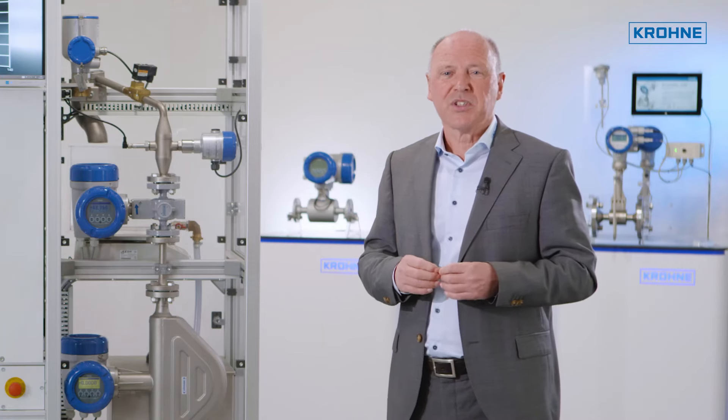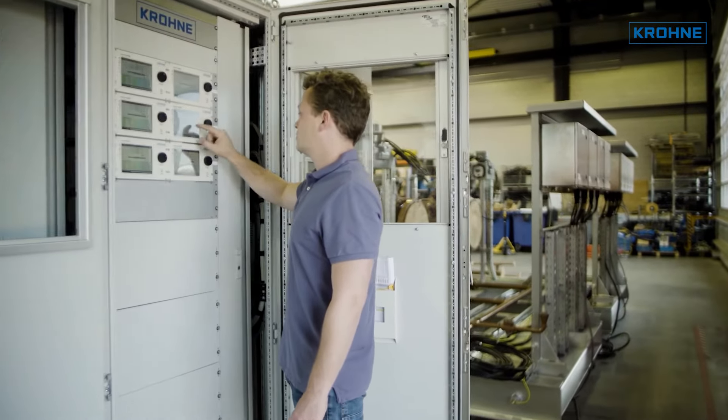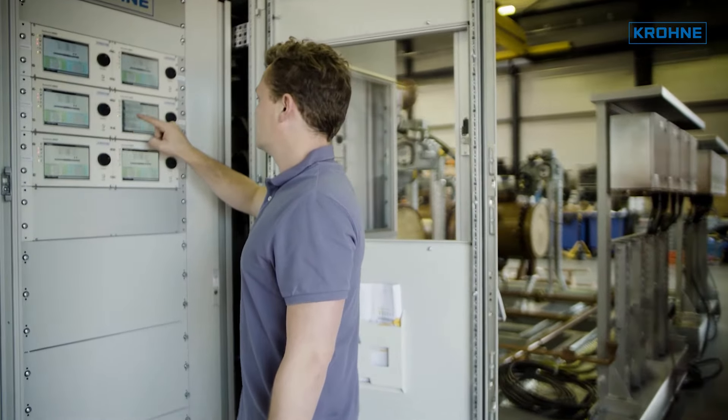Besides seamless integration with KRONE products, Summit includes the mapping for most of the commonly used oil and gas instrumentation.